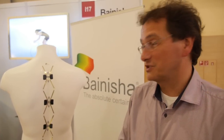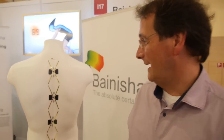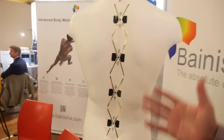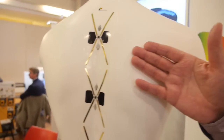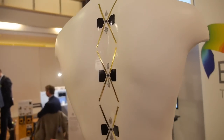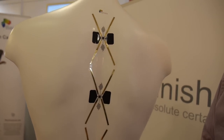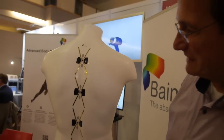We are a B2B company, so our products are what our customers want them to be. We have been working on a number of concepts, and one of the most astonishing is the one over here — a completely integrated back sensor that has a number of very important aspects to it.